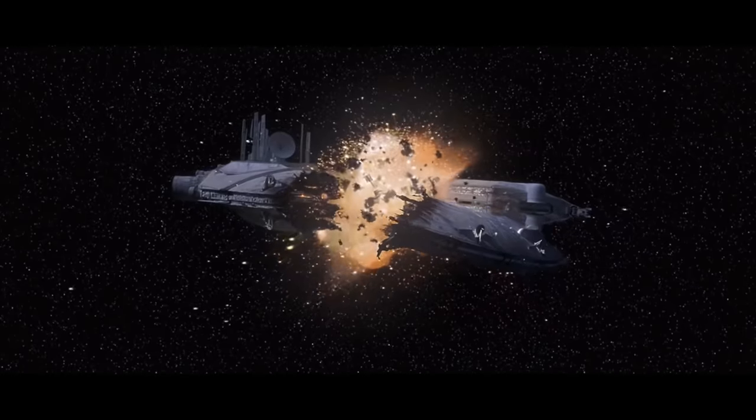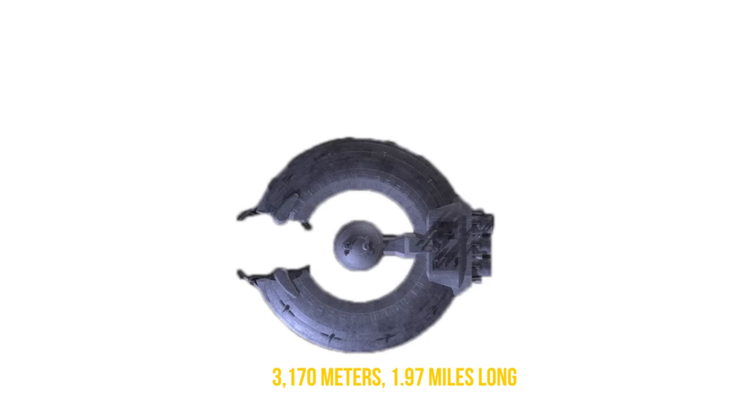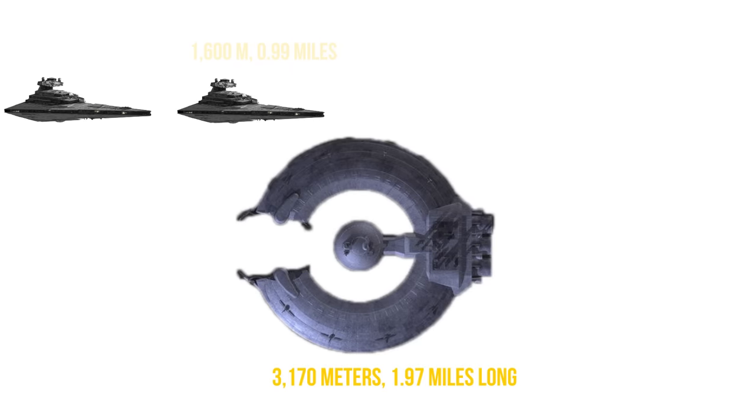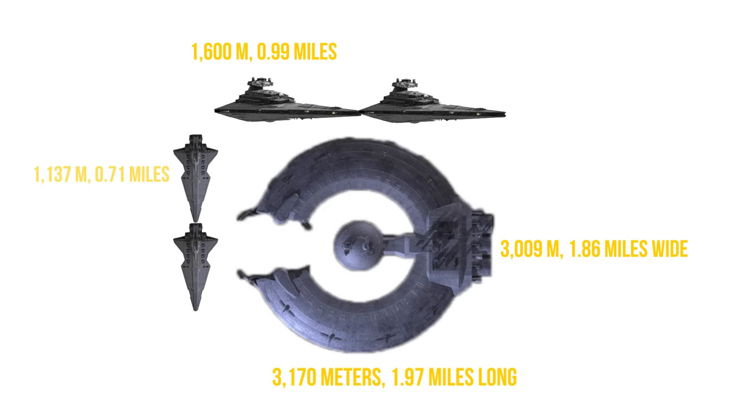Let's start by looking at some of the raw stats on its size. At a length of 3,170 meters, or nearly 2 miles, it was nearly twice the length of the Imperial Star Destroyer. Even its width of 3,009 meters, or 1.86 miles, meant that it was more than 2 Venators across.